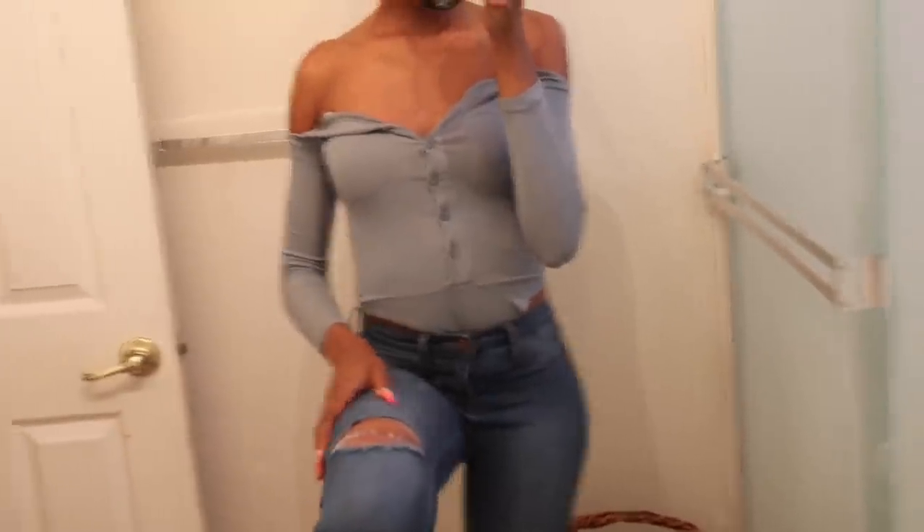Alright guys, so the first step to this challenge is getting our outfit. I ordered a bunch of different clothes from Pretty Little Thing and Fashion Nova — I'm just going to try on everything I got and find something I like. This first outfit is from Fashion Nova; I have one more pair of these same pants but in a different color, and then this outfit is from Pretty Little Thing.